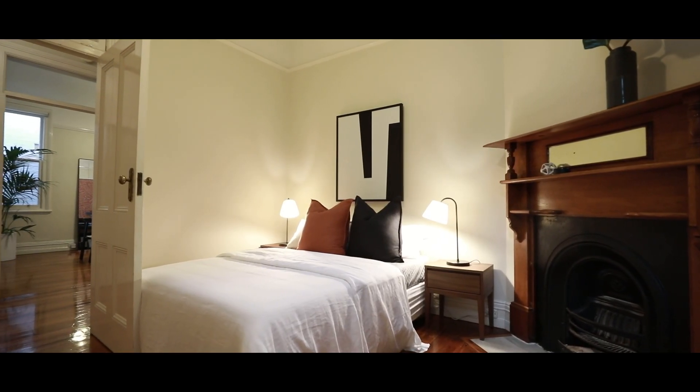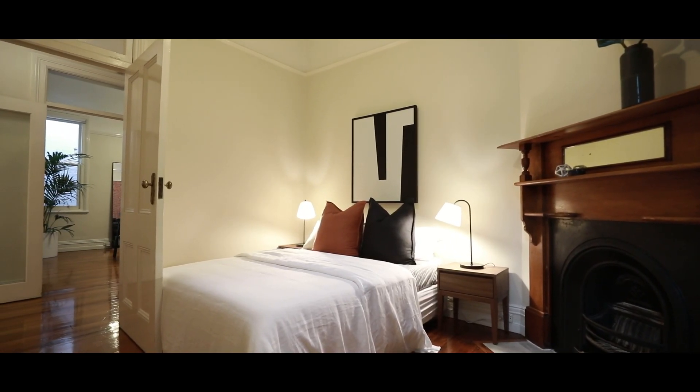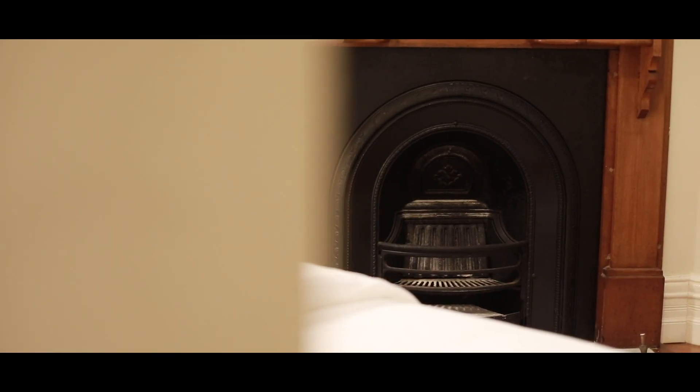Further down the hallway you come to the second of the bedrooms. Again this room is such a generous size. It's got the original cast iron fireplace and a skylight up above.